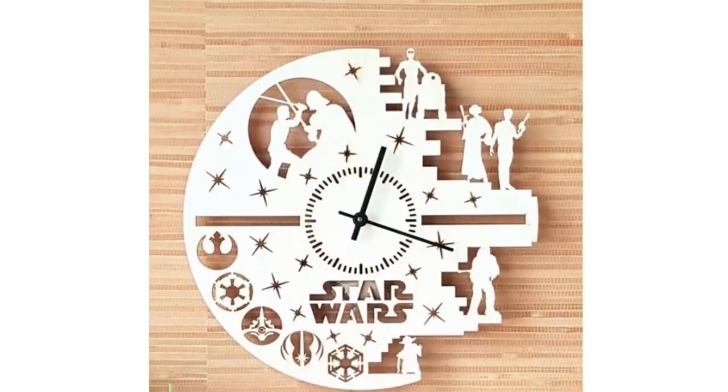The last item for the Star Wars lover is this really nicely handmade Star Wars clock from Miss Mara on Etsy, and it costs $33. It has a Death Star feel to it but also features characters from all over the Star Wars canon, so it's a really nice clock — something we could definitely use.